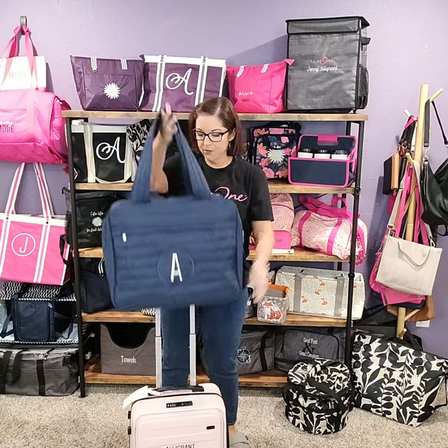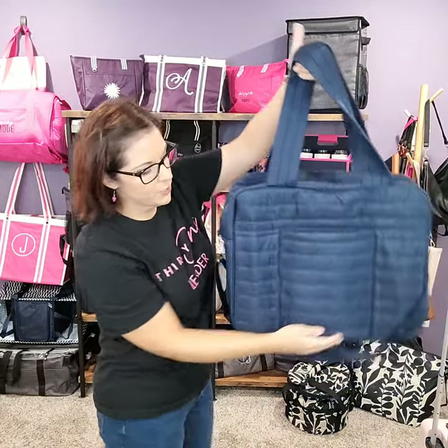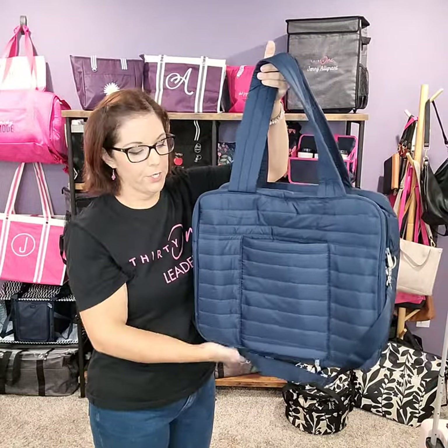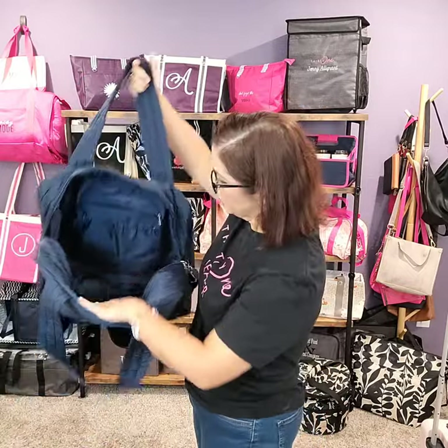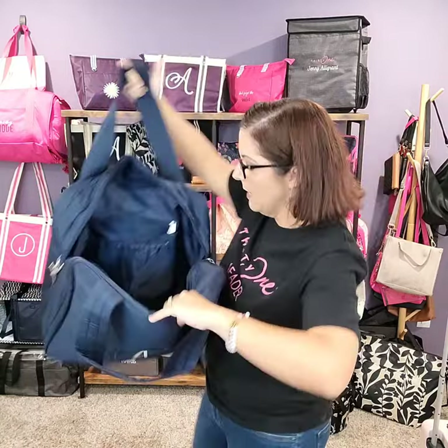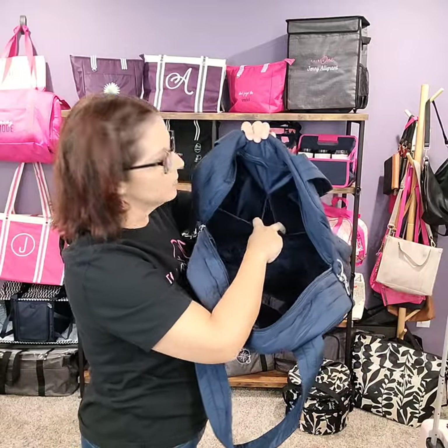It's got quilted straps that are very comfortable, and it's very lightweight. If you're not using the trolley sleeve feature, you can just zip it shut and have a pocket here on the exterior. It also comes with an adjustable crossbody strap, so if you want it to be hands free, you have that ability. Big pocket on the front, and when we unzip you'll see this fits a lot. You've got a big zippered pocket on one side, several open compartments, a big center compartment, and stretchy netted pockets on the other side.